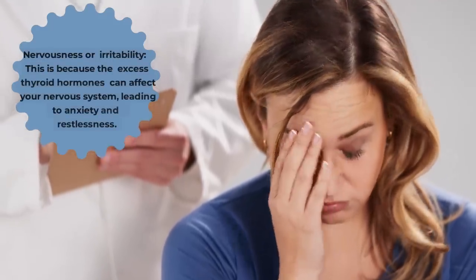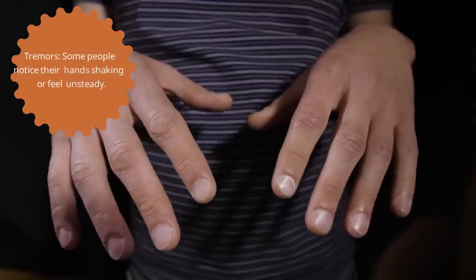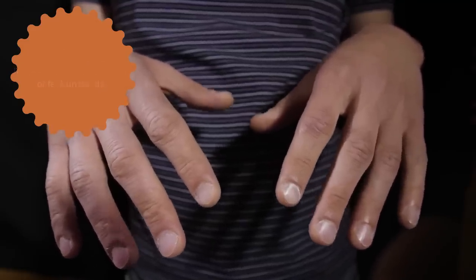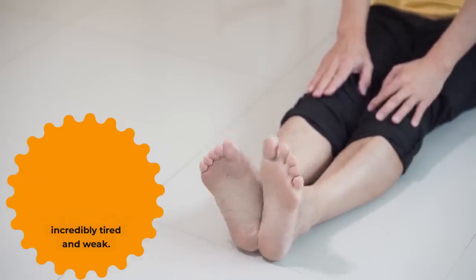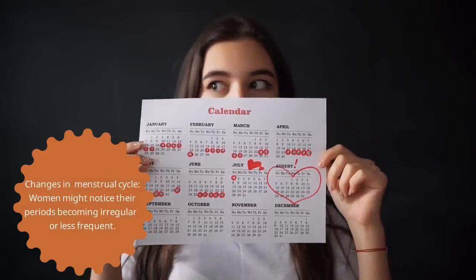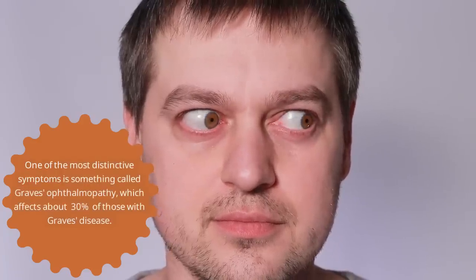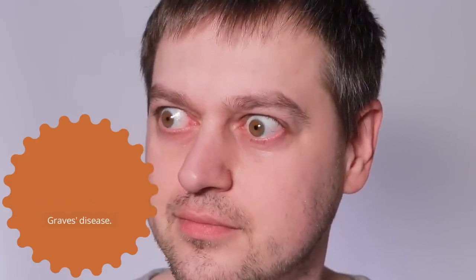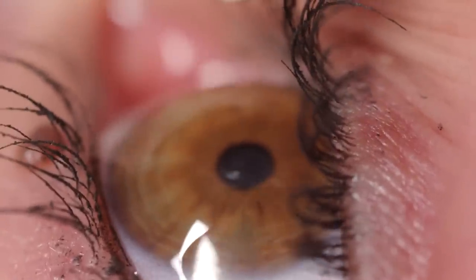Nervousness or irritability — excess thyroid hormones can affect your nervous system, leading to anxiety and restlessness. Tremors: some people notice their hands shaking or feel unsteady. Fatigue and muscle weakness: ironically, even though your body is running at a high speed, you might feel incredibly tired and weak. Women might notice changes in their menstrual cycle, with periods becoming irregular or less frequent. One of the most distinctive symptoms is Graves' ophthalmopathy, which affects about 30% of those with Graves' disease, causing the eyes to bulge out due to inflammation and swelling behind the eye, and can also lead to redness, dryness, and in severe cases, vision problems.